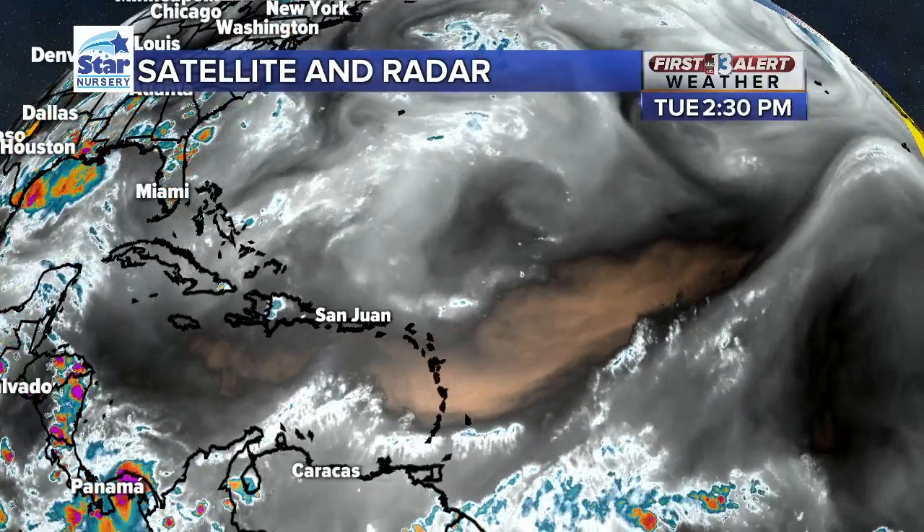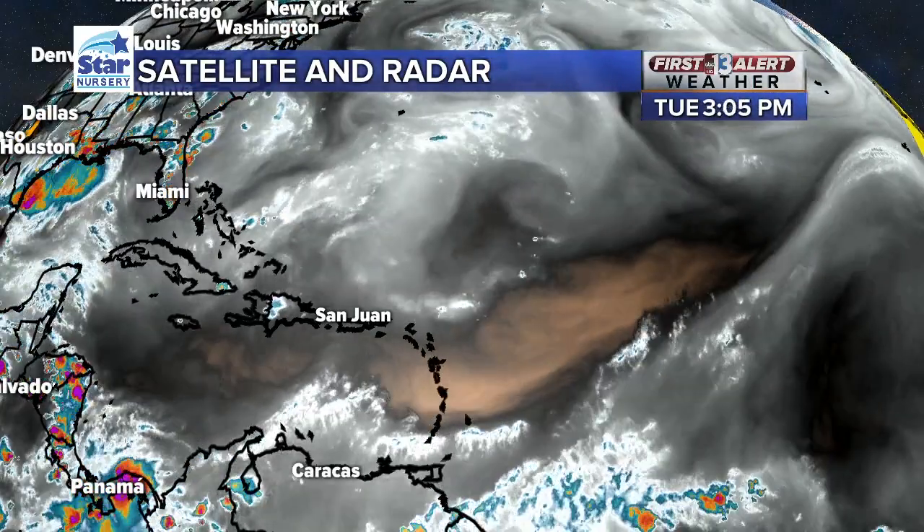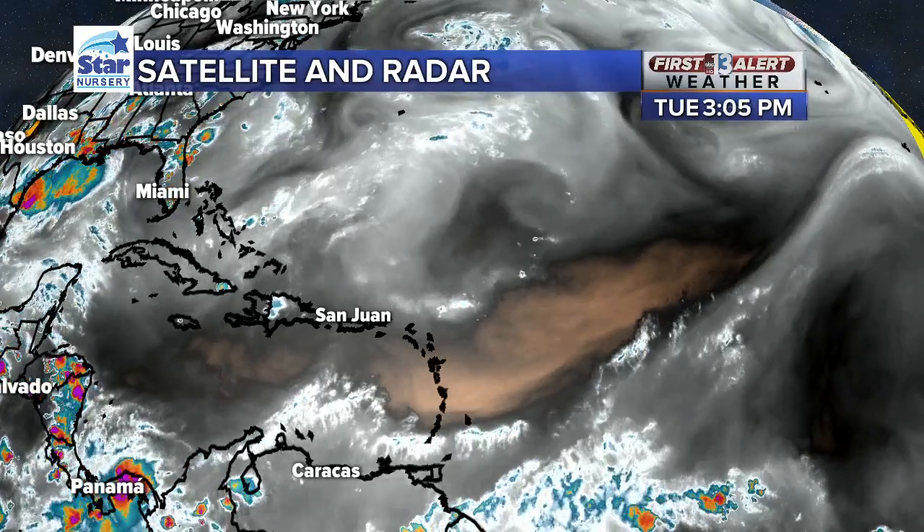What this does is create a lot of dry air in the upper levels of the atmosphere, and that's indicated here. This is a look at just the moisture in the atmosphere, and you can see that brown shading — that's indicative of the dry air that's moving into the Caribbean. So that is going to be the dust.